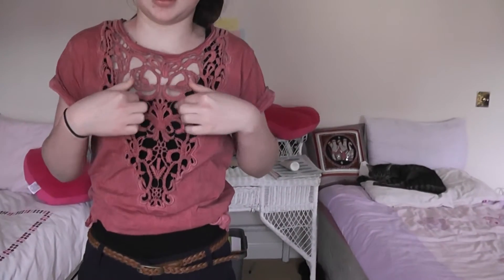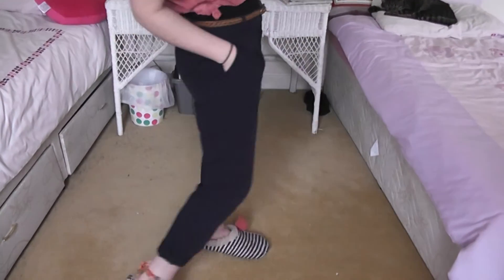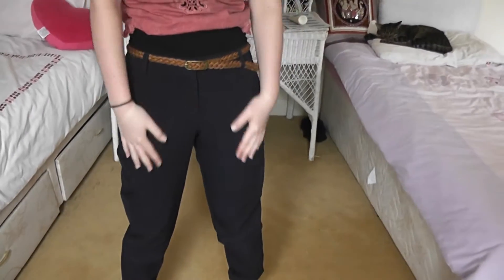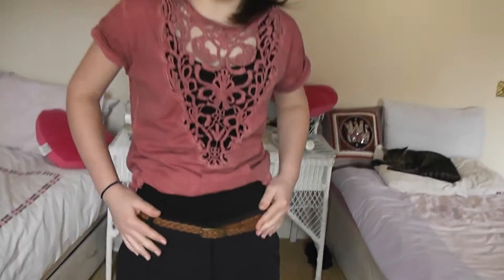I'm just wearing a plain black top underneath. And I'm wearing these cool blue trousers — you can wear them casual or smart depending on what you want. And I've got this really cool plaited brown thin belt which is pretty cool as well. You can wear that with loads of stuff. Yeah, that's about it really.